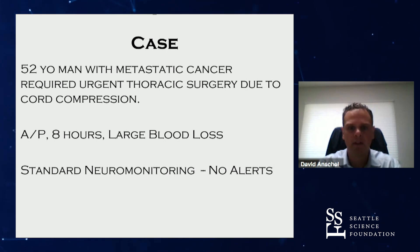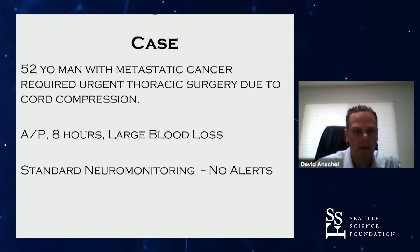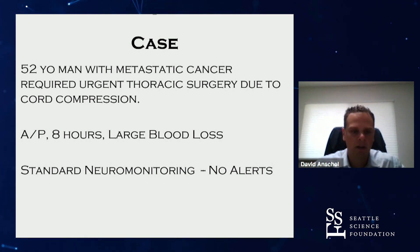I was providing the intraoperative neuromonitoring for this case. It was a 52-year-old man with metastatic cancer to the thoracic spine — a big case, anterior-posterior, eight hours long, large blood loss. We monitored the sensory and motor evoked potentials, and everything seemed fine.